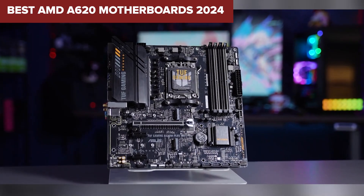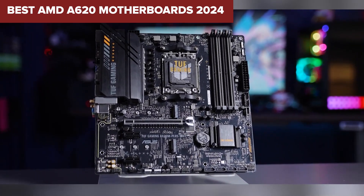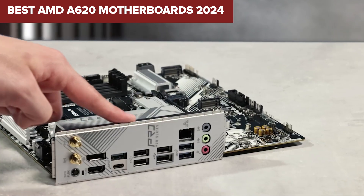Welcome to DeviceLab! Today, we'll be examining the best AMD A620 motherboards.